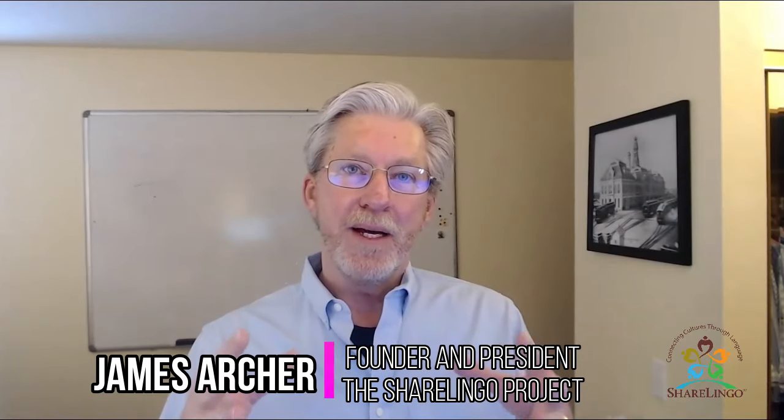I want to share with you the exact method that we use at the Sharelingo Project to help English and Spanish speakers become fluent. It's the same method that we have used with thousands of students already, and it happens to be the same method that I used myself to become fluent speaking Spanish.